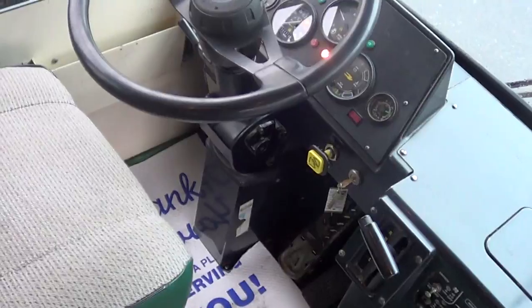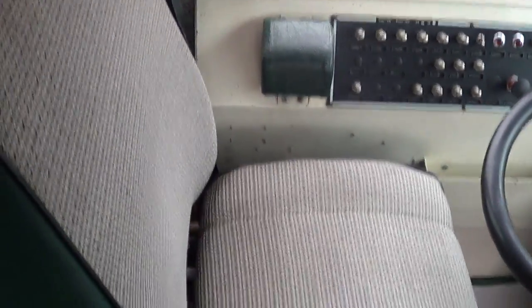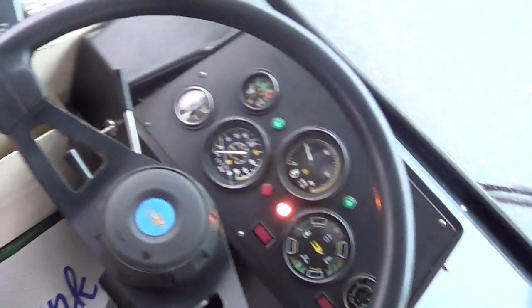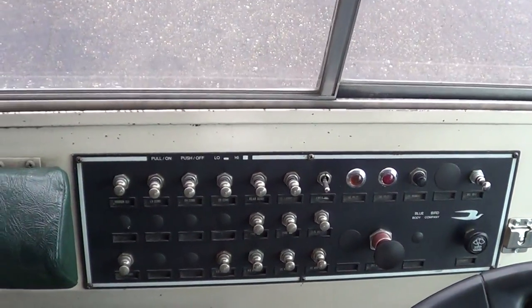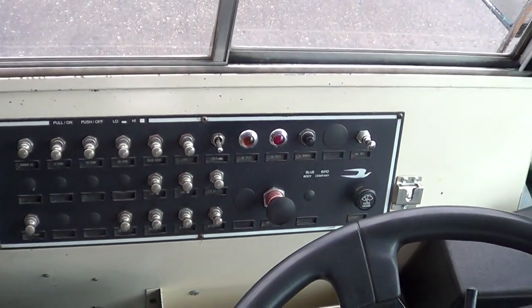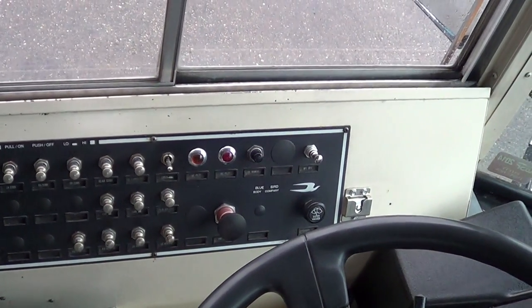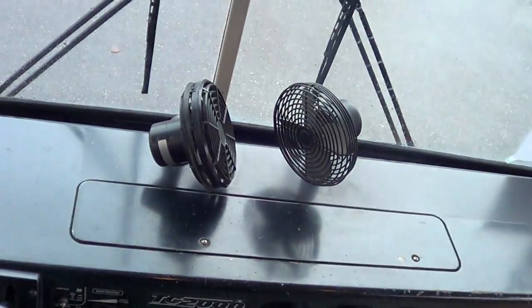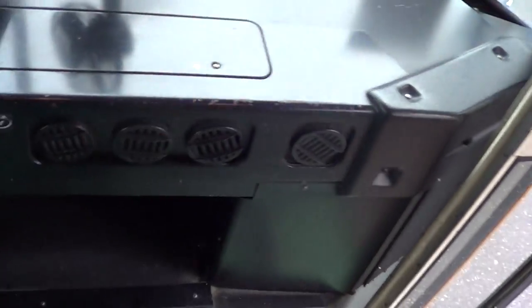Very functional. Captain's chair right here — high back driver's seat, tilt and telescoping. You can see all the control switches for the courtesy lights, eight-ways, and warning lights, which have been disconnected. It does not have a stop paddle. Pneumatic passenger entry door, a couple of fans for the driver, and it does have heat for both passengers and driver.